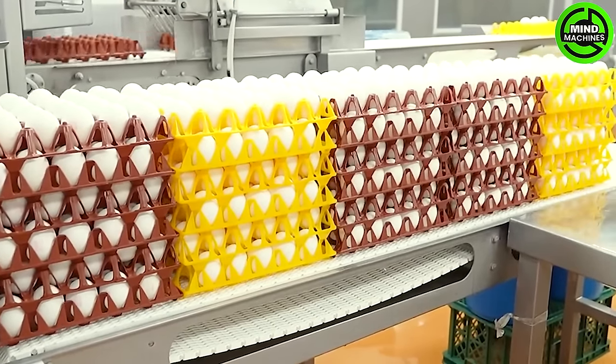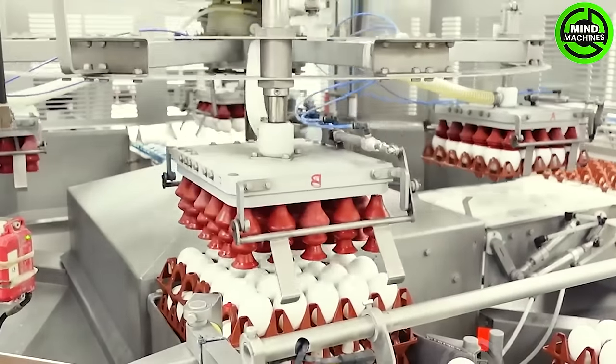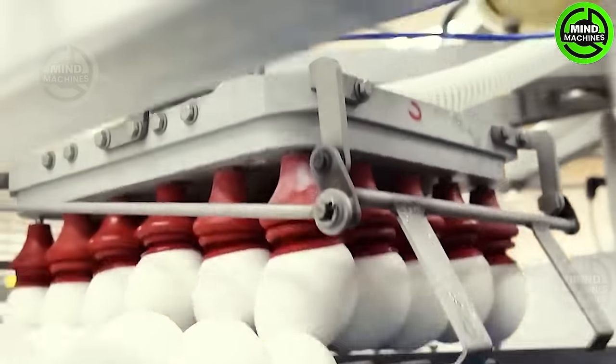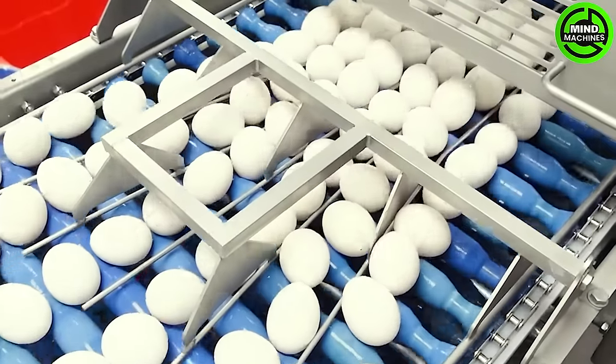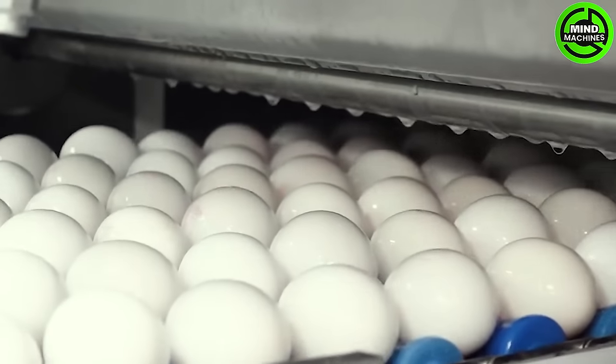This modern egg facility utilizes automated equipment for the efficient cleaning and sorting of eggs, as well as processing them into liquid form. The automated production line has the capacity to handle 370,000 eggs per day.